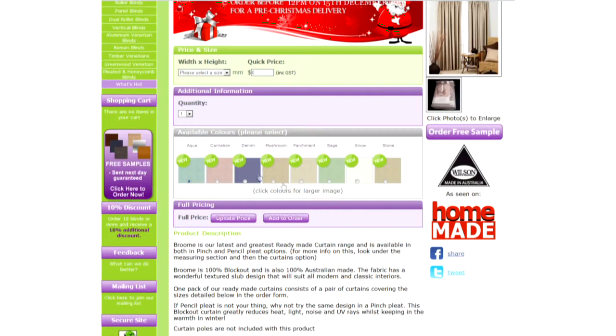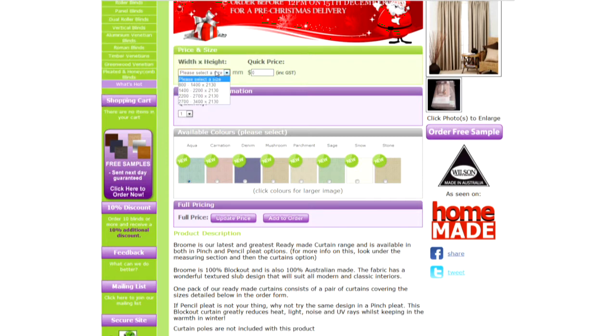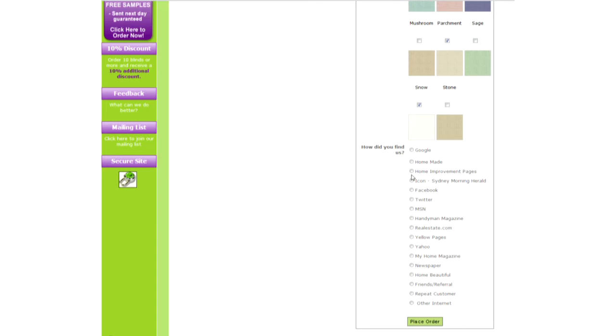To view the colours that are available, simply click on the product you like. In this section, you can simply click on the colour swatch to increase the size of the fabric. You can enter in the width and height to get a quick price, or click on the order free sample button to get a free sample delivered. We do recommend ordering a free sample as computer screens do show colours differently. If you want to proceed with your order, simply fill in your sizes, fill out the additional information purple section, choose a colour, choose a bottom rail option, and then simply click the add to cart button.